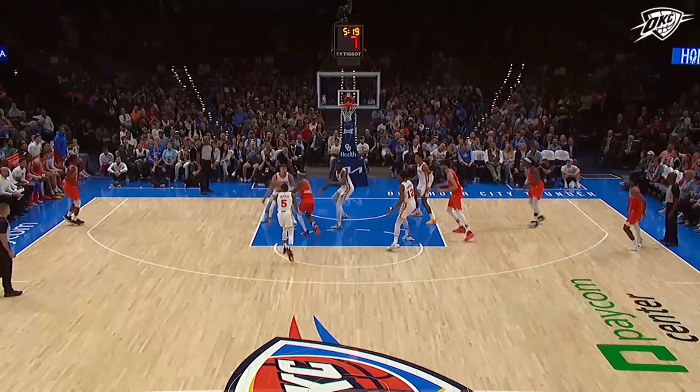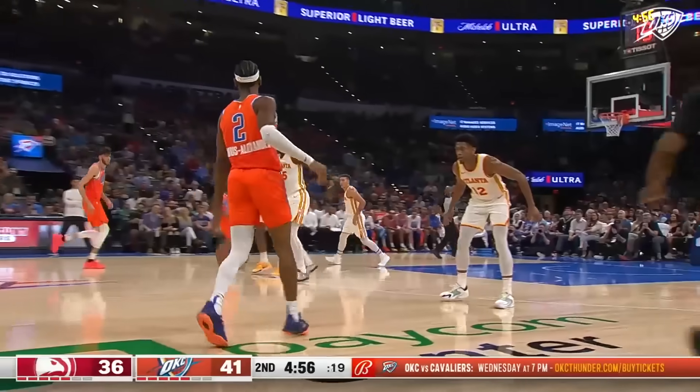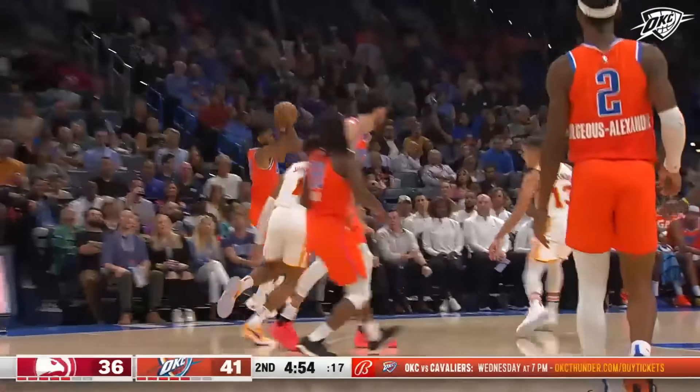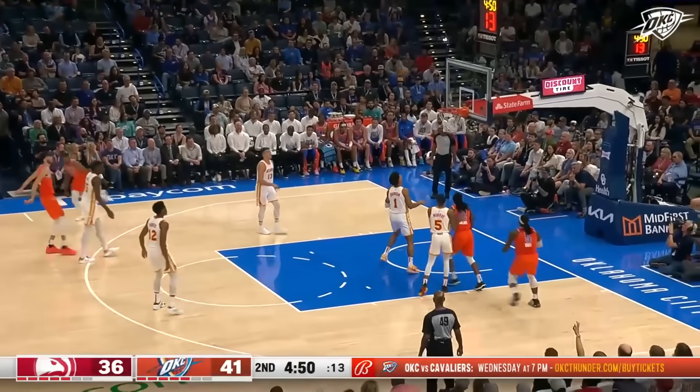Look at all the white shirts — all five looking at SGA, and he finds Cason Wallace. Three assists for SGA. Holmgren, Giddey — multiple assists. Something that we've become accustomed to.